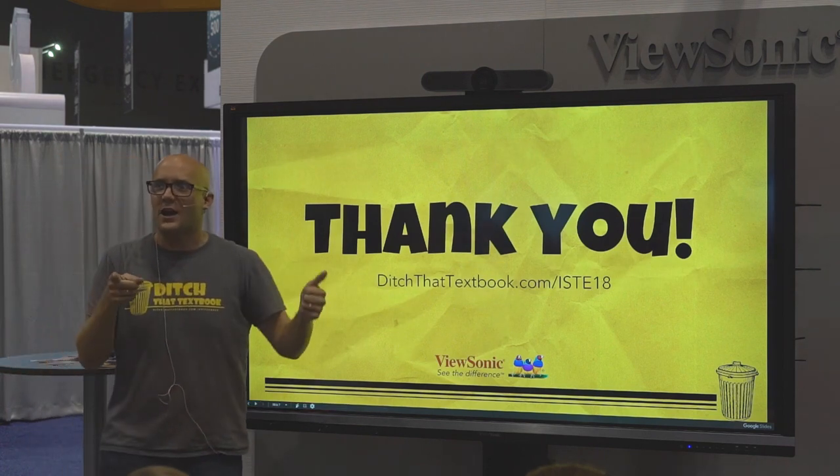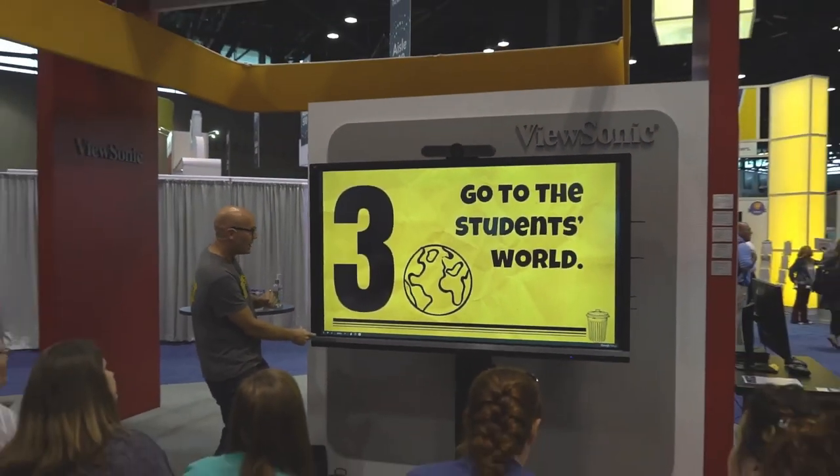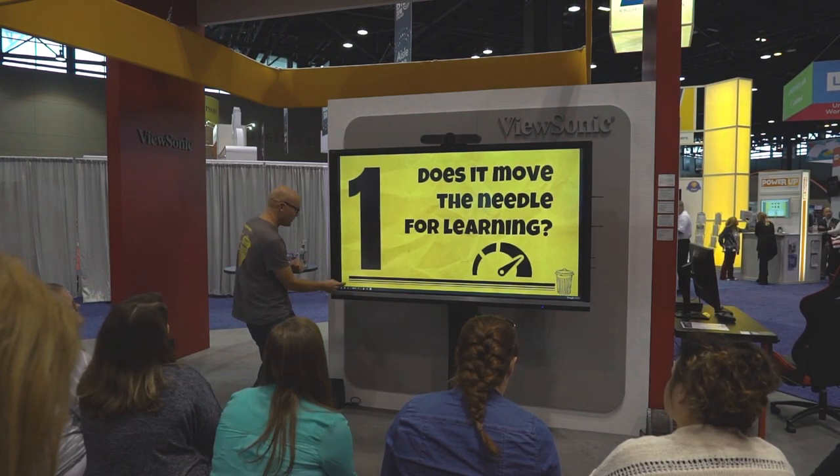So let me throw it to you guys — what are your key tips? Those are my three: go to the student's world, don't use too many digital tools, and does it move the needle for learning?